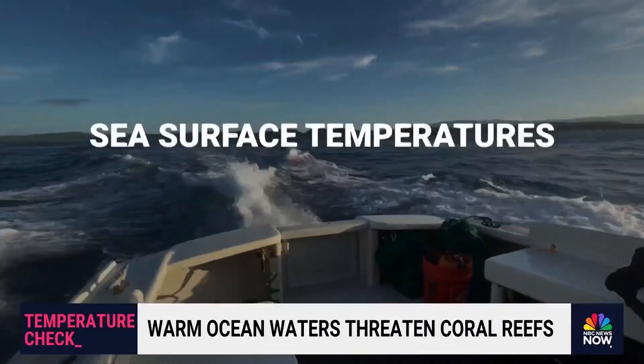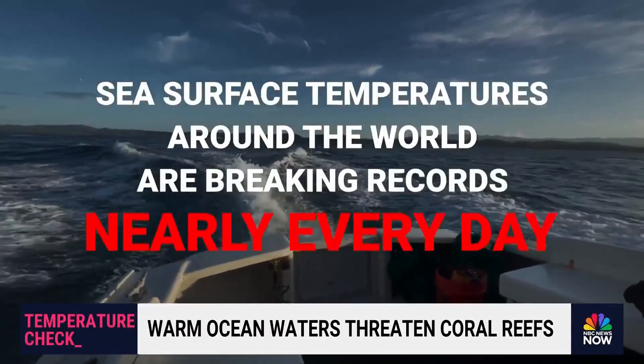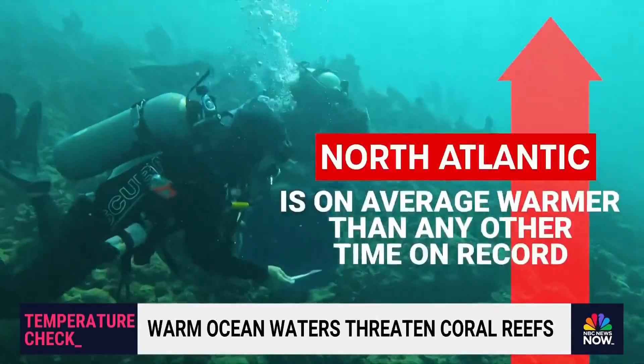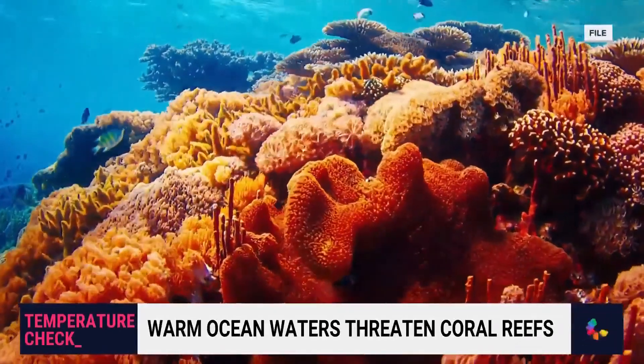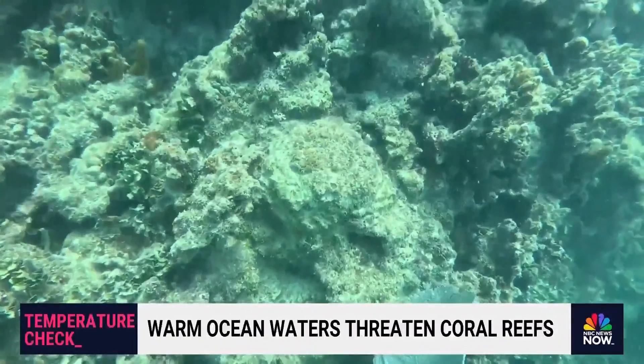Not just here — sea surface temperatures around the world are breaking records nearly every day. The North Atlantic, for example, is currently on average warmer than any other time on record. That rippling underwater heat places stress on these colorful colonies, robbing them of their trademark color and placing them at risk of dying off.